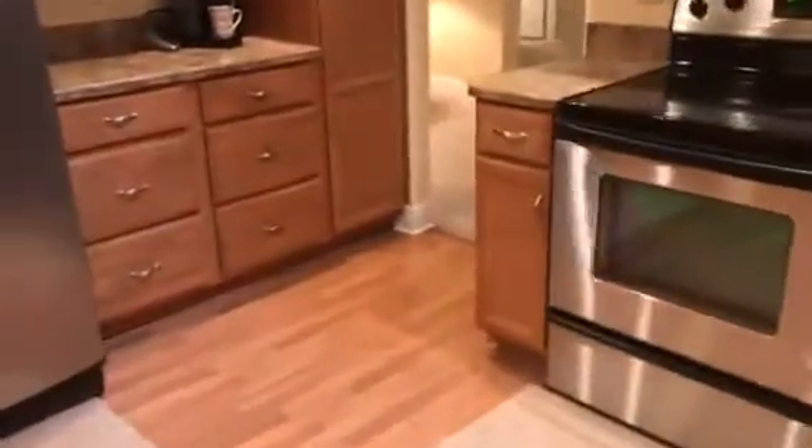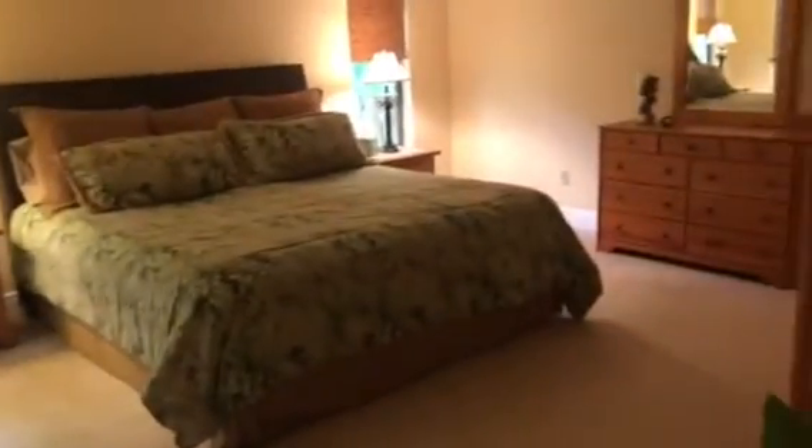There are some mirrors on the wall here, and here's the master. Very pretty master — good-sized in here as well.